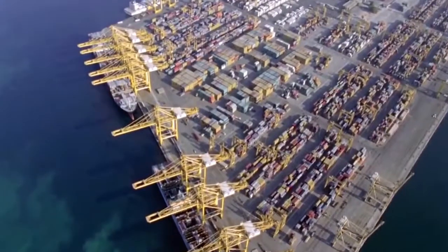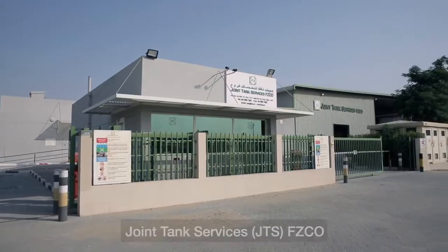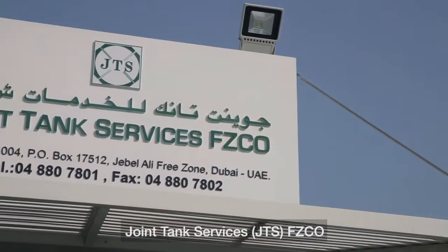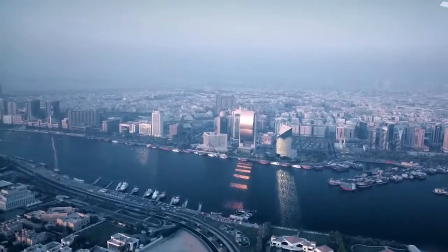An innovative solution provider to the tank container and chemical industries, Joint Tank Services FZCO was established in 1998 in the Jebel Ali Free Zone.